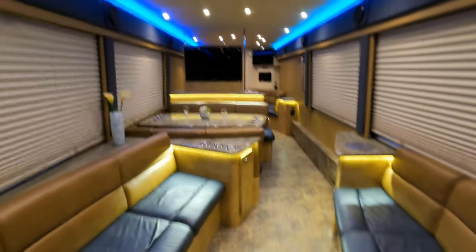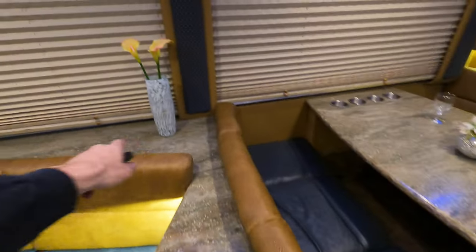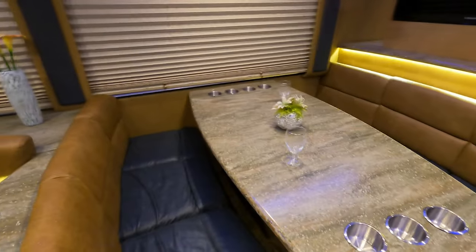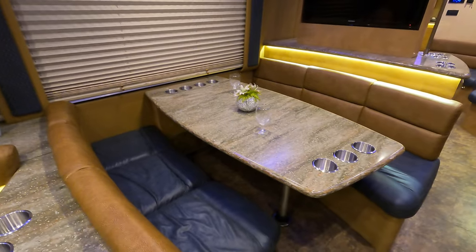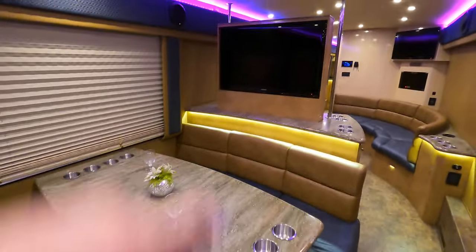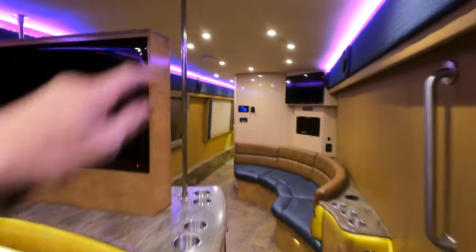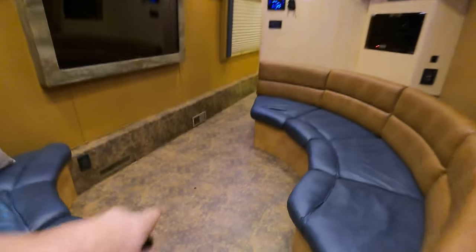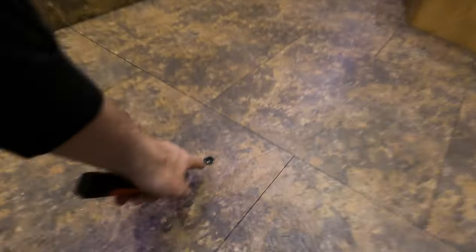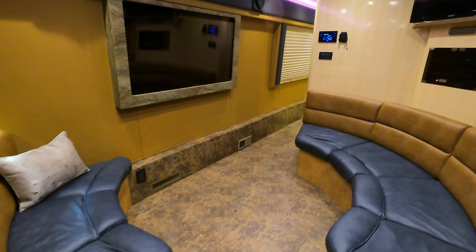Beautiful solid surfaces everywhere throughout this coach. Nice big lounging table to hang out at. Nice large pop-up TV there — really cool because if you've got that stripper pole, it actually goes into this hole here in the floor. You take that smoke detector down, pop it into the ceiling, and boom — you all of a sudden have a party stage.